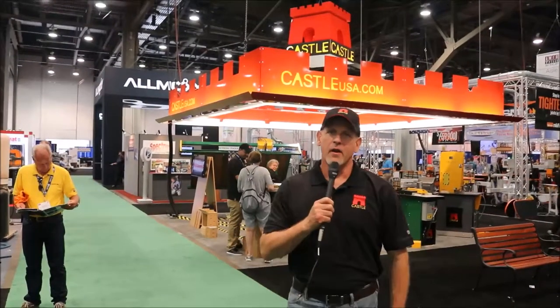Hey everybody, Freddie here. I'm in Las Vegas at AWFS 2017, hanging out in the Castle booth. We're showing the world all the great machines that Castle makes to produce these elegant, beautiful, professional low-angle pockets and how these pockets can be used to make great creations. So come on over and let's check it out.